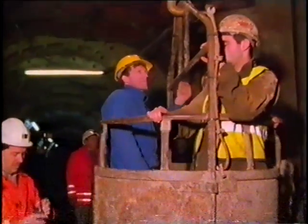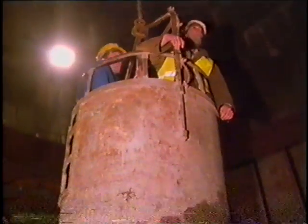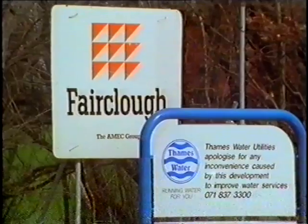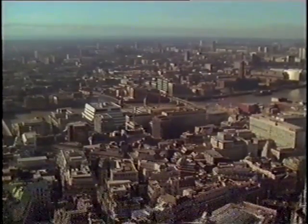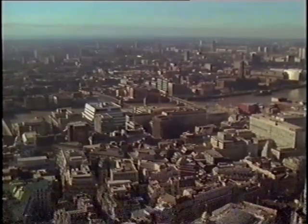They'd applied Fairclough's tunnelling expertise to this most difficult of drives. They'd worked closely with their clients to complete a very high quality project which, in spite of difficulties, was within budget and ahead of schedule. Their completion of this drive is a milestone in the construction of London's Water Ring Main, due for completion in 1996. When that happens, Londoners will be turning the taps on some of the world's most advanced water technology.